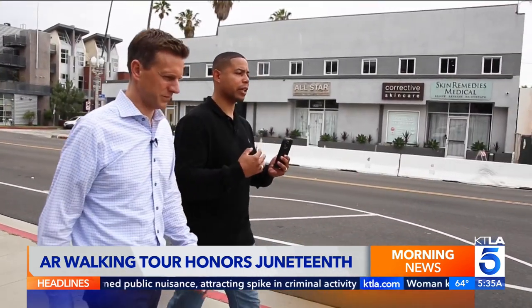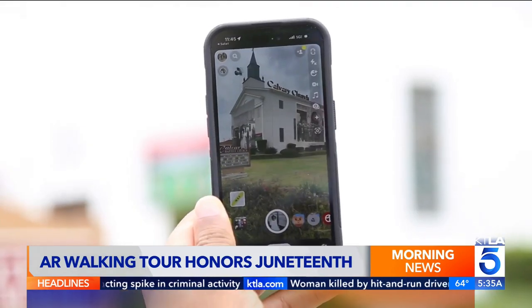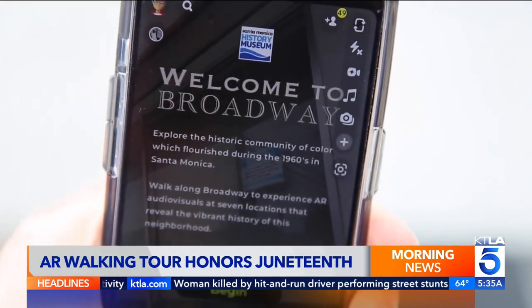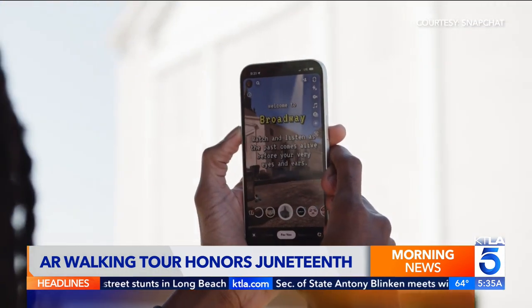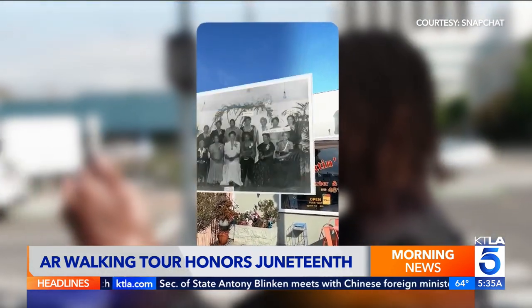Jason Crockett is with Snapchat. He's showing me a new augmented reality experience called Broadway to Freeway. It tells the story of a thriving community of color in Santa Monica before a freeway development erased it.